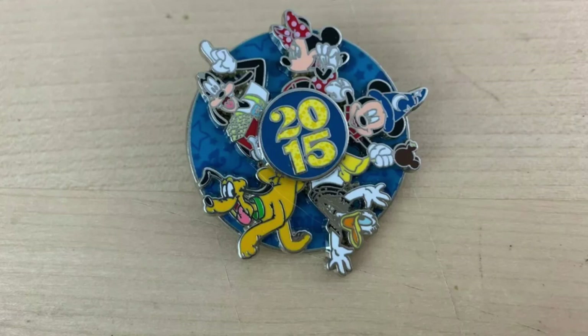This took 13 days to sell on eBay. It's a Disney Pins 2015 Mickey, Minnie Mouse, Donald Duck, Pluto, Goofy 3D 5 Spinner Pin. We ended up getting $13.81 shipped for it.